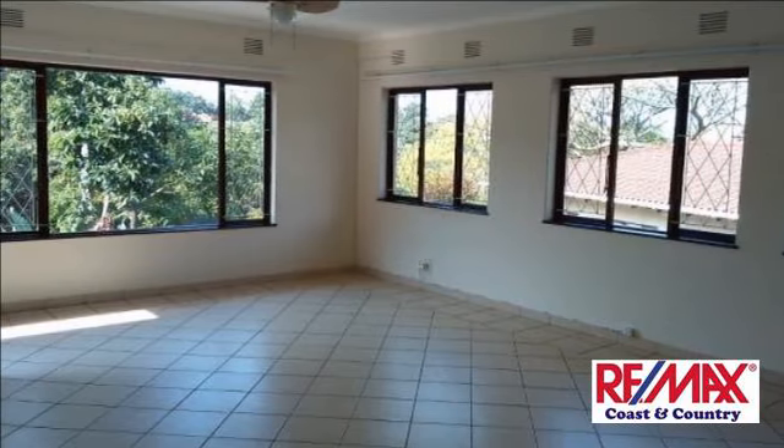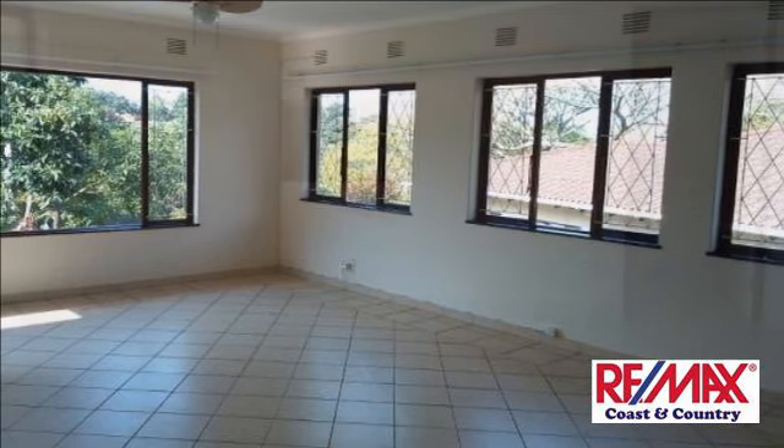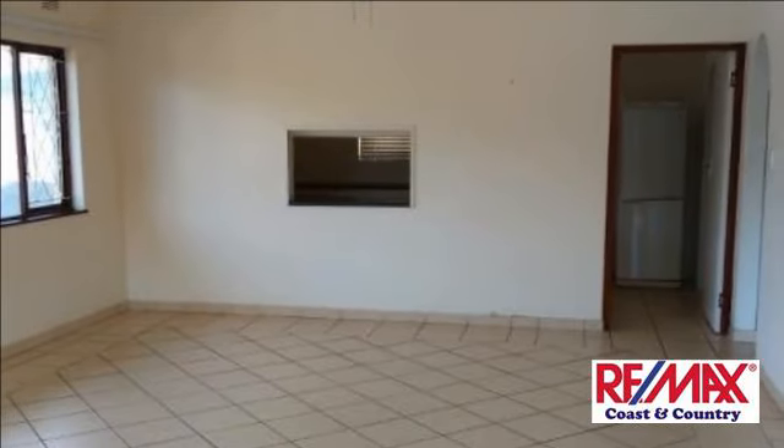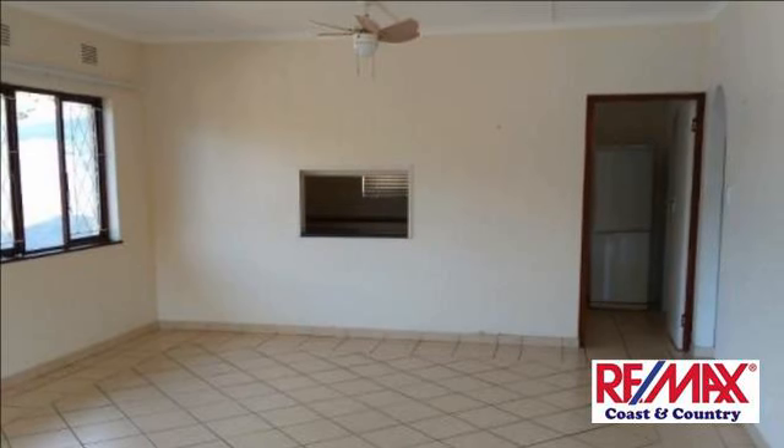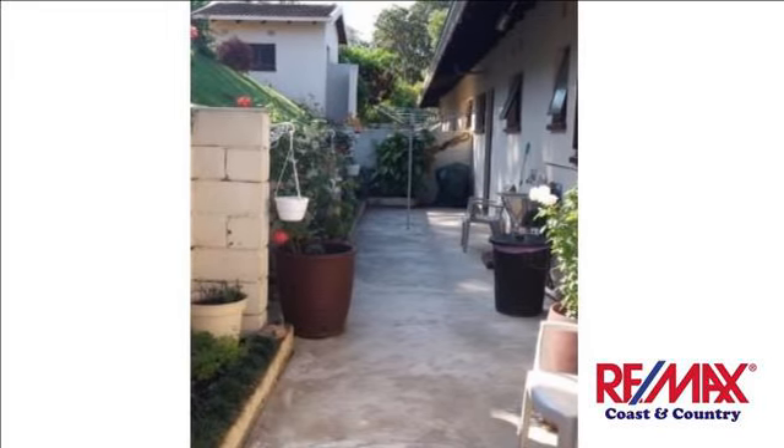Unfurnished. Small pet is allowed with permission. Excluding water, electricity and sanitation charges. Contact me for viewing. For more information on this property or to arrange a viewing, please contact us.